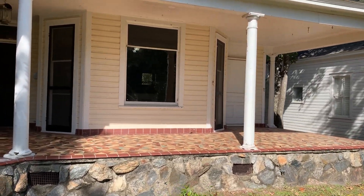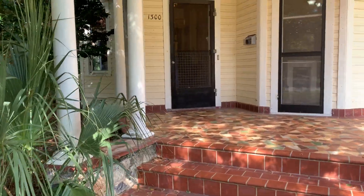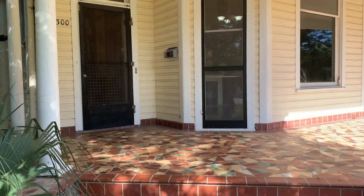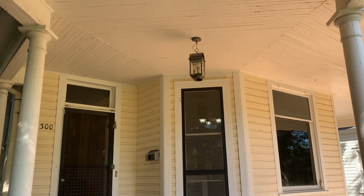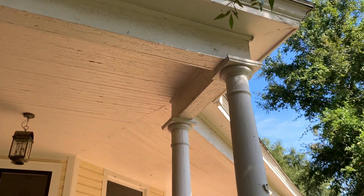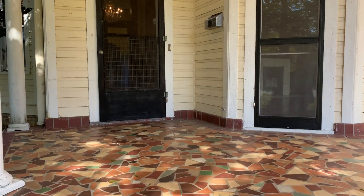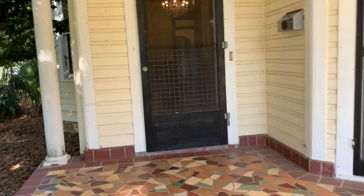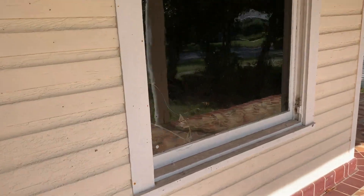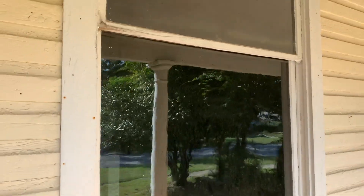There are a couple things that caught my eye in the pictures for this one. One is this great front porch area. Some of this looks like it has dozens of coats of paint over the past 120 years, and it probably could use a fresh coat of paint. There's also a crack in the glass for this large front window.